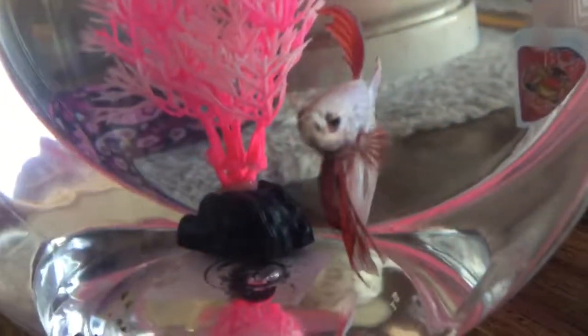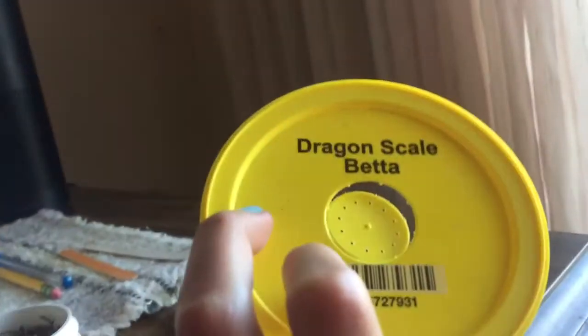Hello guys. I'm going to start showing you my betta fish for breeding. This is Cocktail. He is a dragon scale betta.